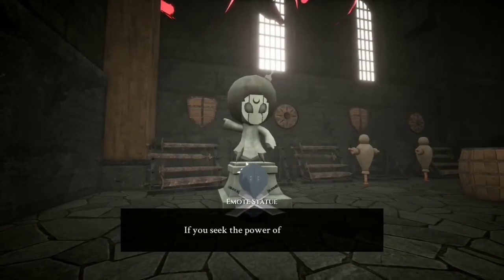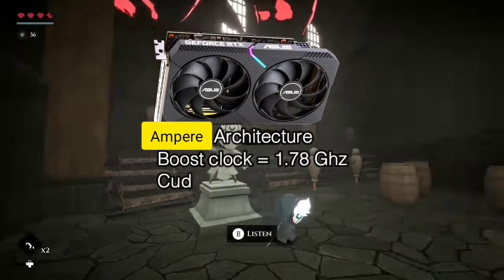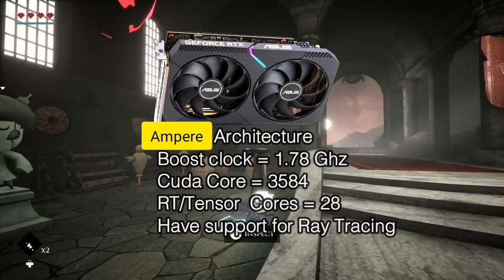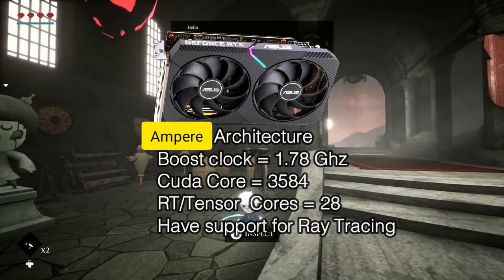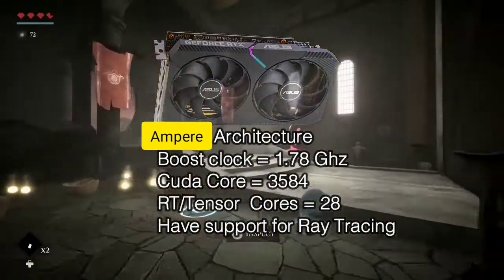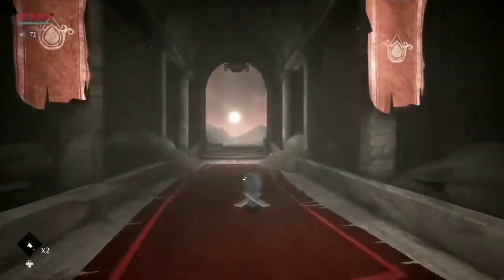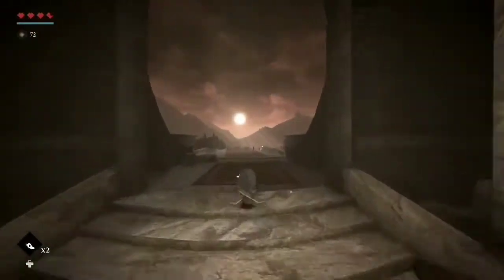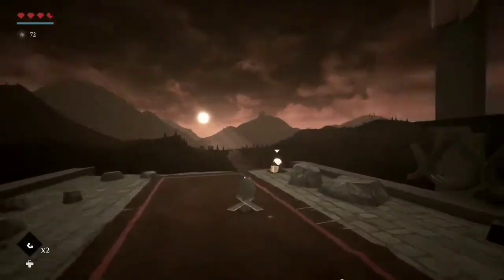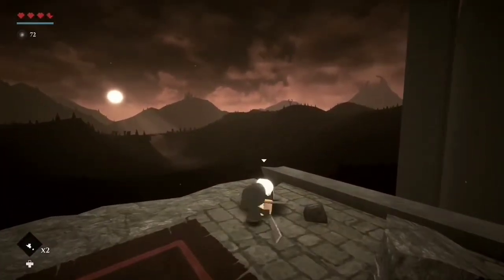On the other hand, the RTX 3060 is a 12GB dedicated GPU based on Ampere architecture, with a 1.78 GHz boost clock, 3584 CUDA cores, and 28 RT cores, so it does support DLSS and ray tracing. The GTX 1660 Ti is the latest iteration of the GTX 1060, whereas the RTX 3060 is the iteration of the RTX 2060, and both GPUs are significantly faster than their predecessors.